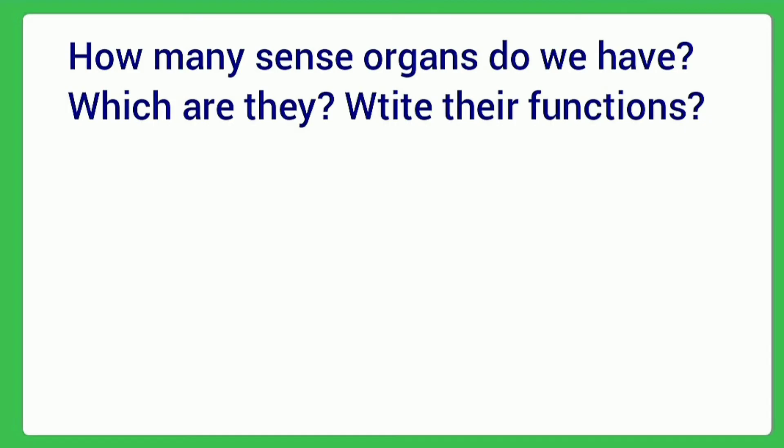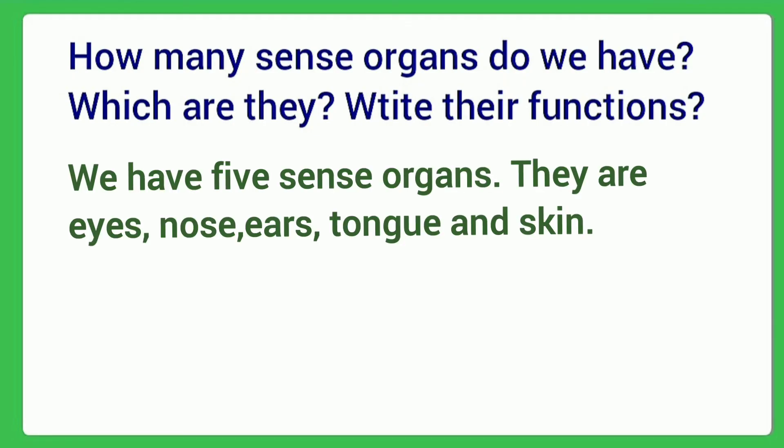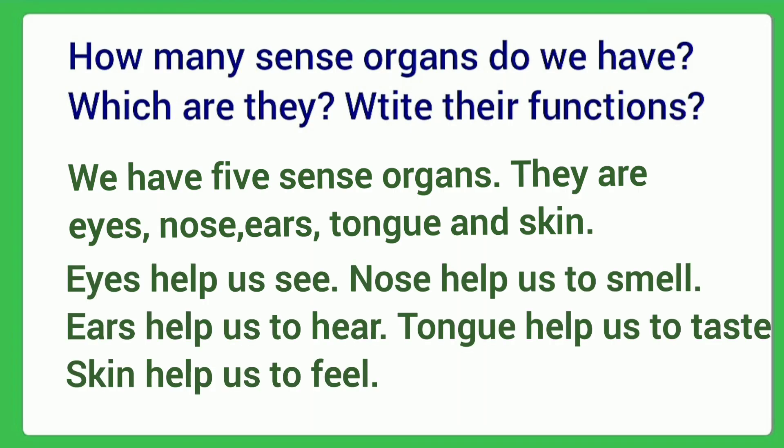Answer the following question: How many sense organs do we have? Which are they? Write their functions. Answer: We have five sense organs. They are eyes, nose, ears, tongue, and skin. Eyes help us to see. Nose helps us to smell. Ears help us to hear. Tongue helps us to taste. And skin helps us to feel.